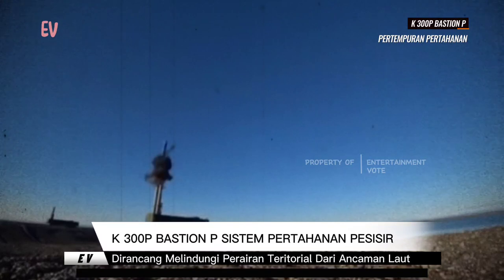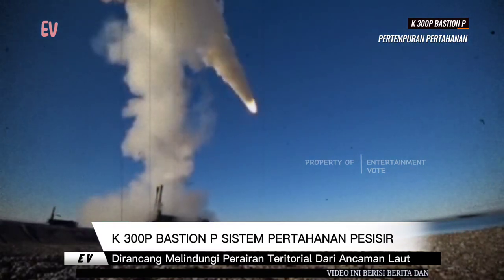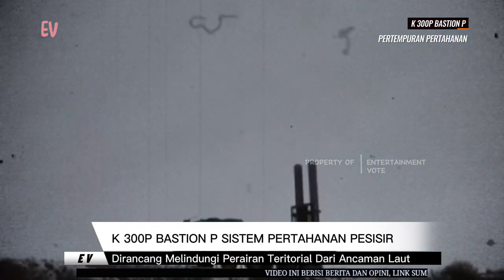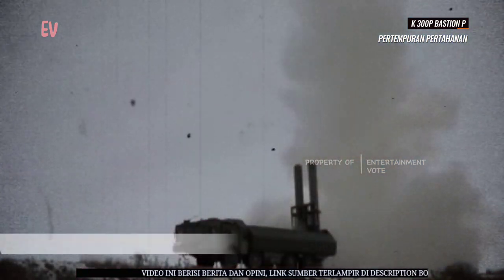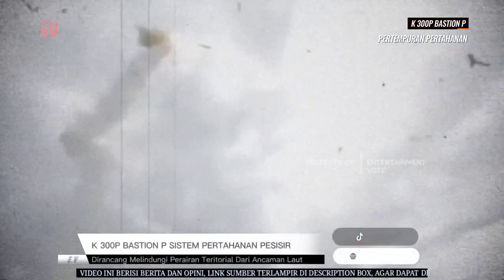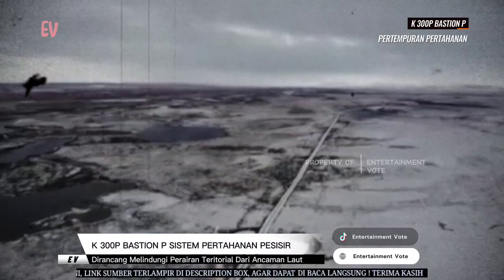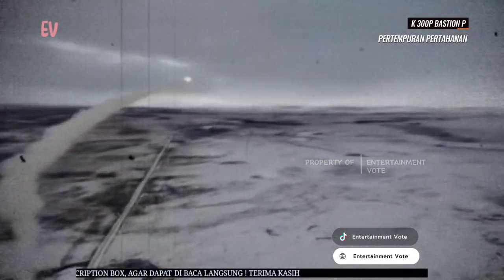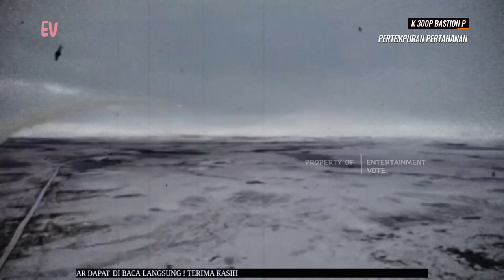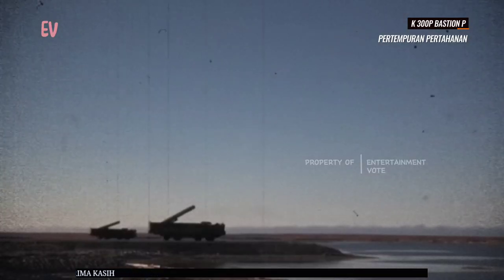Sistem K-300PB Bastion-P memiliki peluncur kendaraan yang dapat membawa dan meluncurkan rudal-rudal jelajah. Peluncur ini biasanya berada di pesisir dan memiliki mobilitas yang cukup tinggi untuk mendukung strategi pertahanan pesisir. Rudal-rudal yang digunakan memiliki jangkauan yang mencakup area luas perairan dan dilengkapi dengan teknologi pengendali yang memungkinkan akurasi yang baik dalam mencapai target.